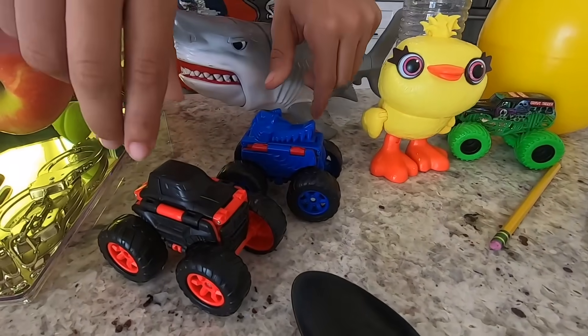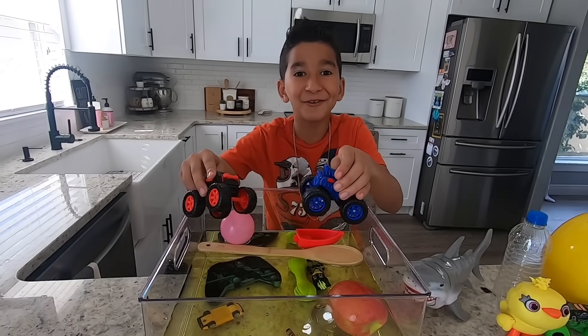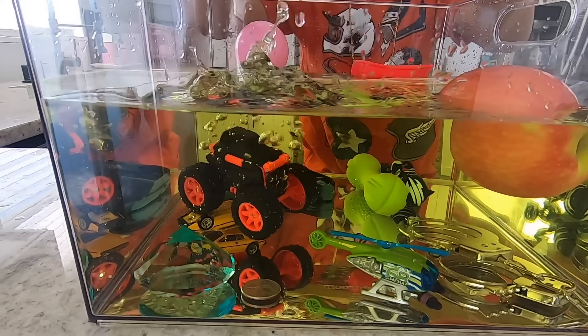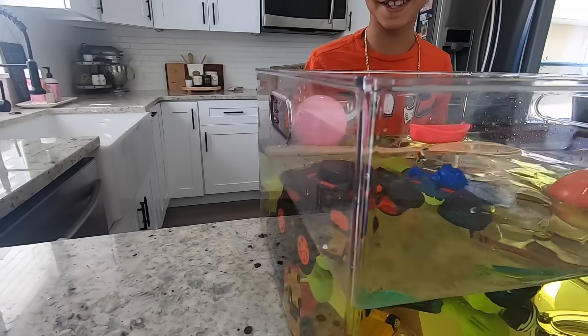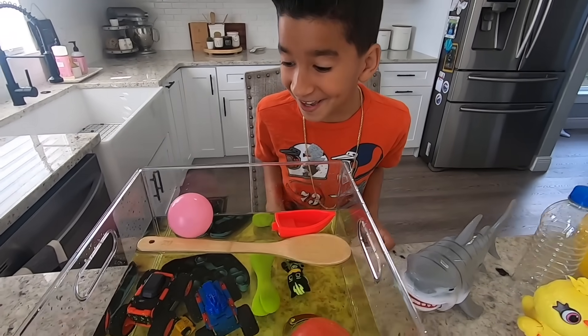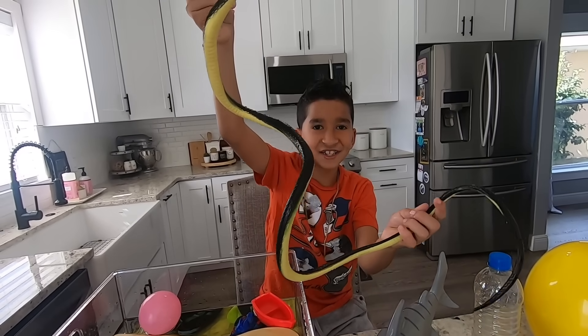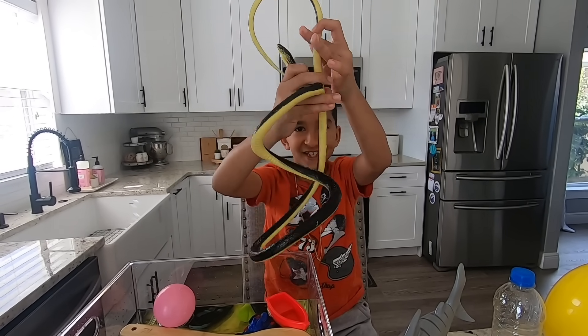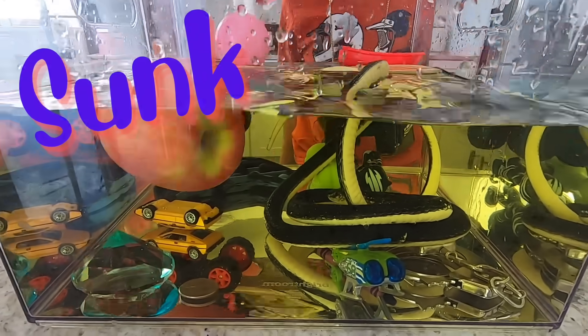Let's try these monster trucks. Sink or float, guys? Whoa! They float! That's so cool! They're floating! Guys, do you think this long snake is going to sink or float? Let's see. It sunk!